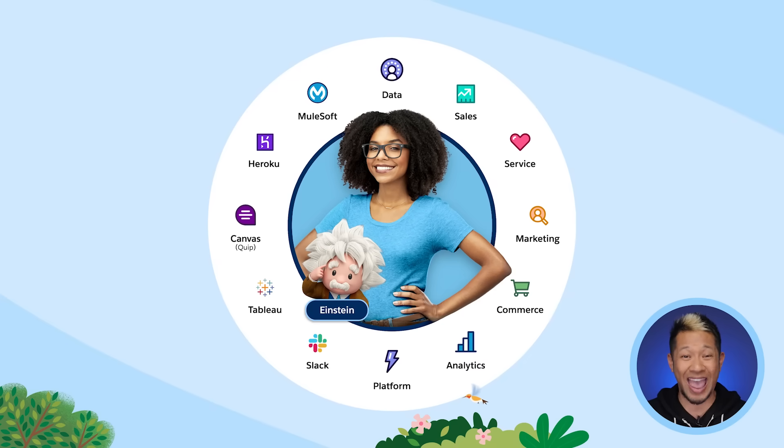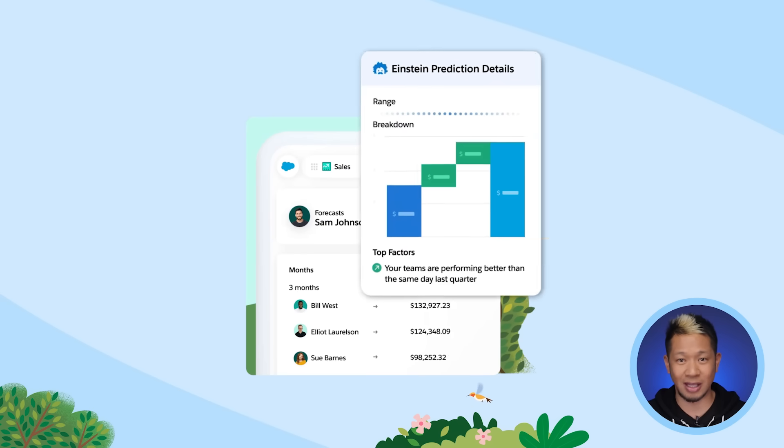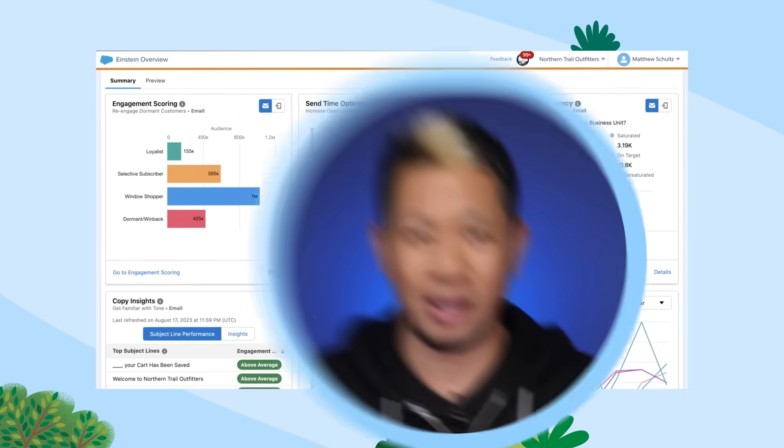Einstein is built into all of Salesforce's CRM products, including Marketing Cloud. It uses Einstein, your data, and your brand guidelines to create the best experiences for your customers. Let's see how we can use Einstein to create an email for your customers in Marketing Cloud. Remember, you'll always be able to edit, approve, and be in total control every step of the way.